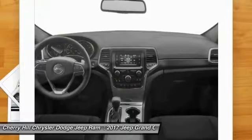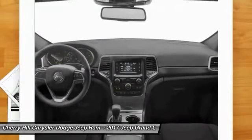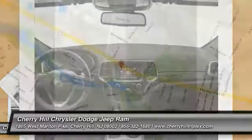Keyless start. This beauty is sure to make you the talk of the neighborhood. So call or drop in for a test drive today.